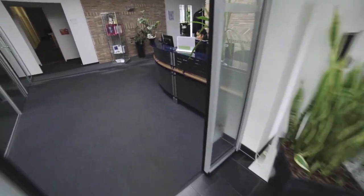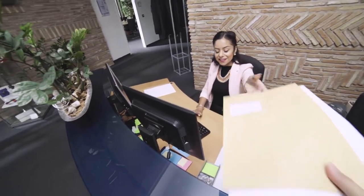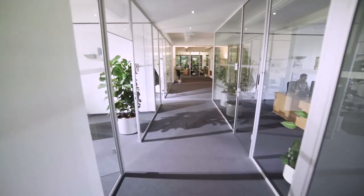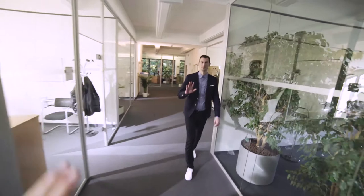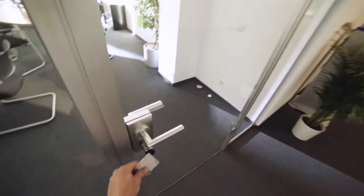The new trainee starts today. Good morning. I'll take my post now. Thanks. Thanks to Matrix 1, we are finally up to date. It's great that we can manage access control ourselves. That's what convinced our boss.